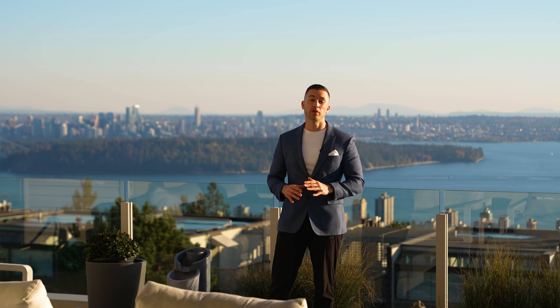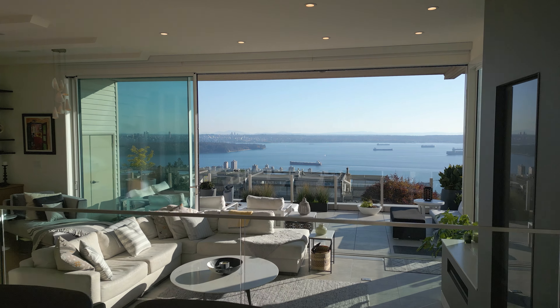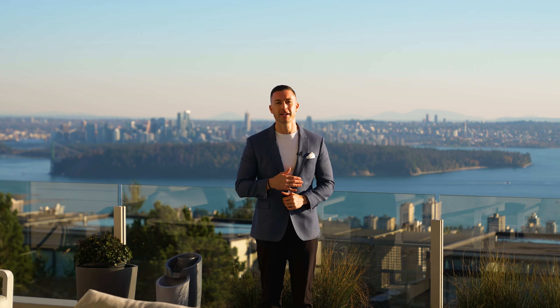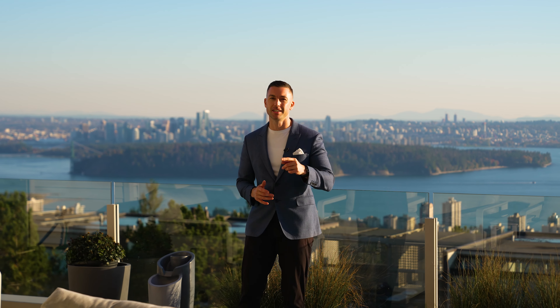West Vancouver is known for its incredible views, and I've always said it doesn't get any better than the summit right here at 2272 Folkstone Way. My name is Brendan Terrell with the Andrews Group, and I'm excited to show you this sensational home.